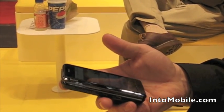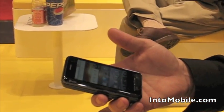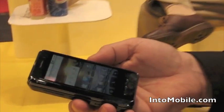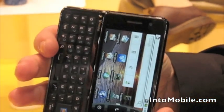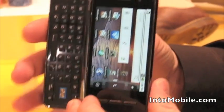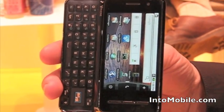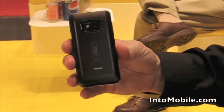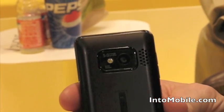V Phone obviously stands for video. It's got an 800 by 480 resolution screen, about the same as the Droid. It's an 806 megahertz processor — the Marvell 310, the XPA. And there's a 5 megapixel autofocus camera with flash on the back as well.